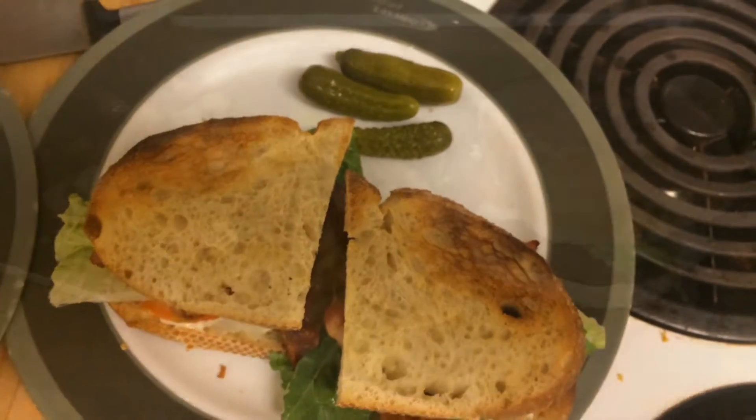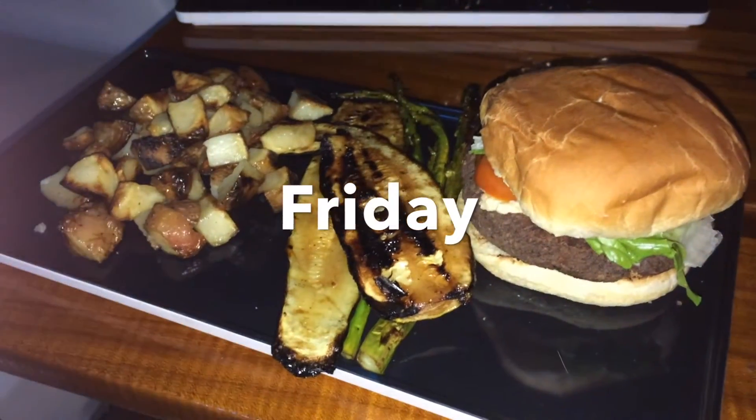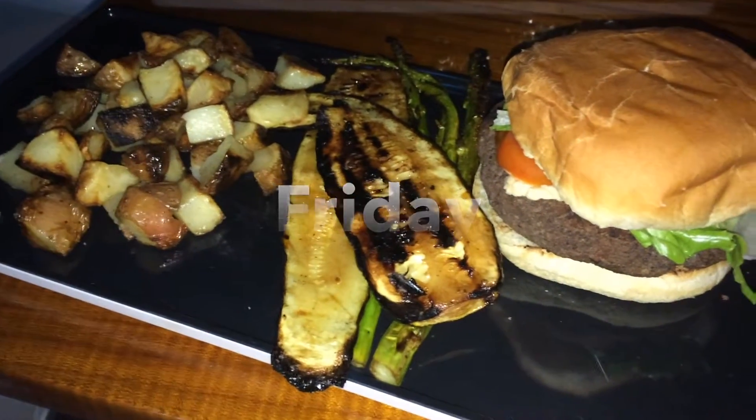Tonight for dinner we're just having a simple BLT sandwich with some pickles.